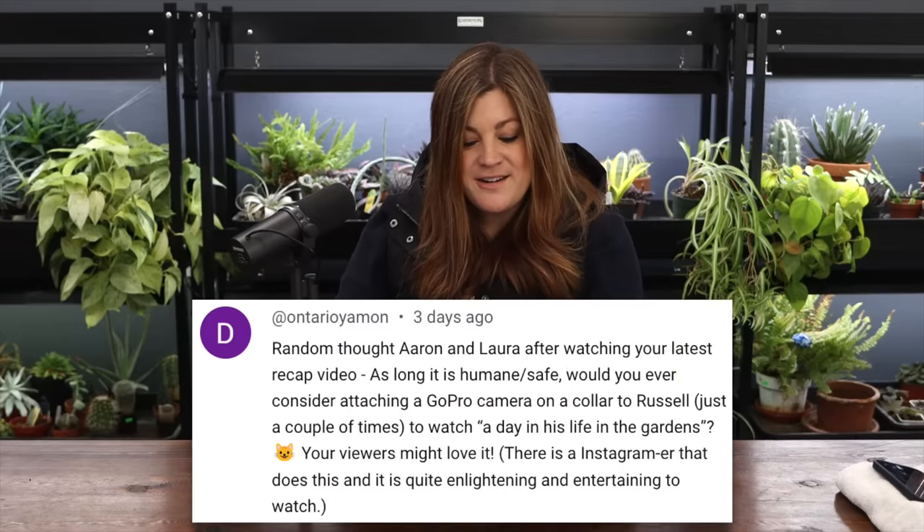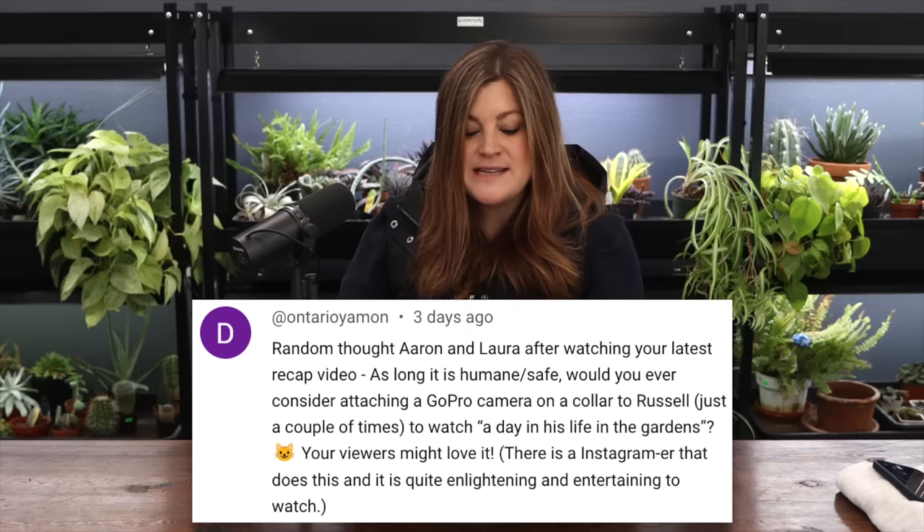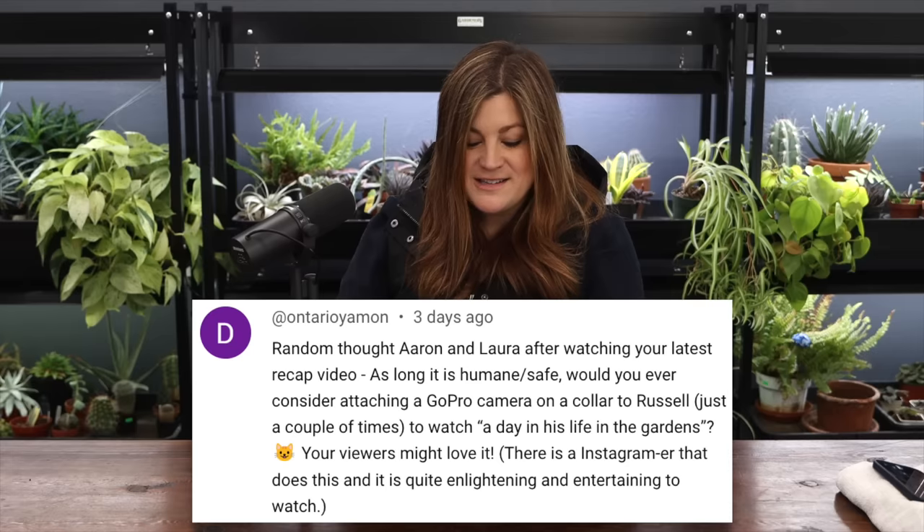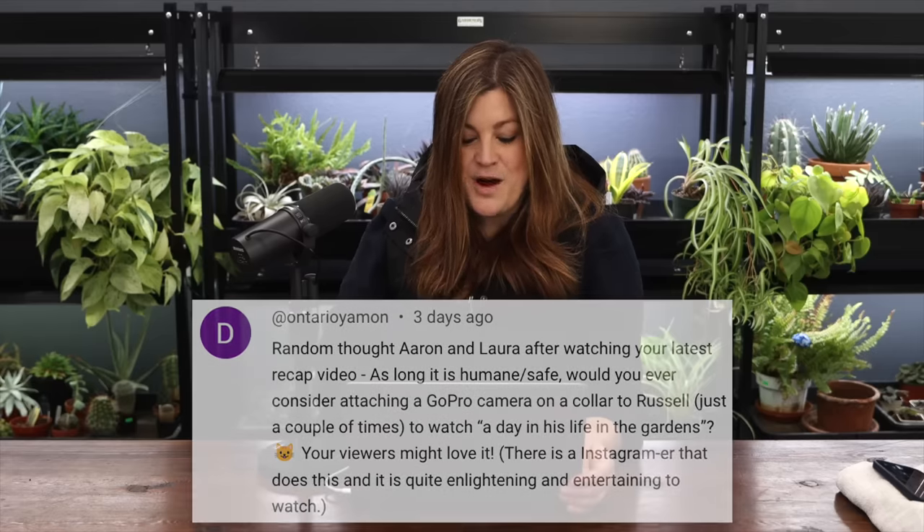Ontario Yaman said: would you ever consider attaching a GoPro camera on a collar to Russell to watch a day in his life in the garden? There is an Instagrammer that does this and it's quite entertaining to watch. I wouldn't like to attach anything around a neck for an animal that lives outside, and they don't even wear collars. The cameras are also pretty heavy - though there are smaller cameras out there that aren't a GoPro.